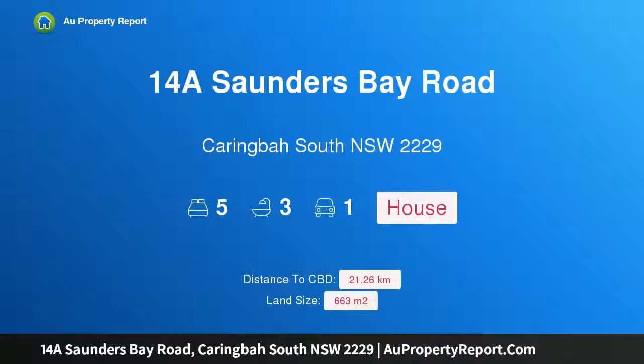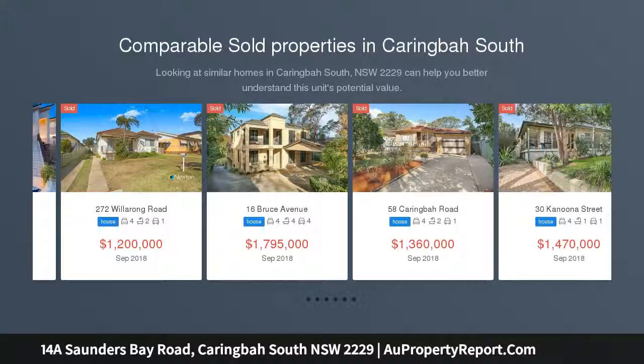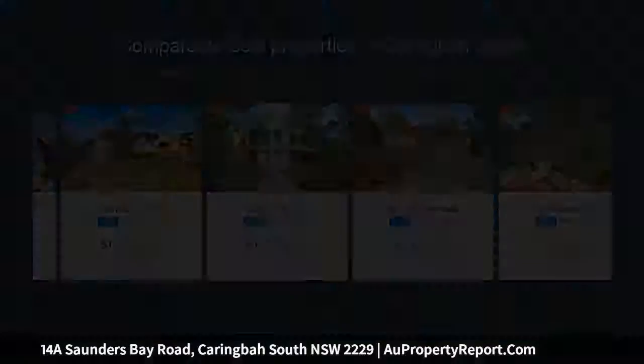Hi, I am glad to introduce property 14A Saunders Bay Road, Caringborough South, New South Wales 2229. Huge potential, great location, set on a level 663.9 SQM parcel of land in a sought-after Caringborough South location.